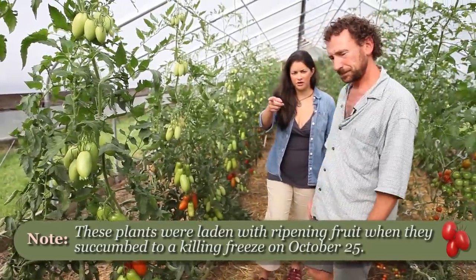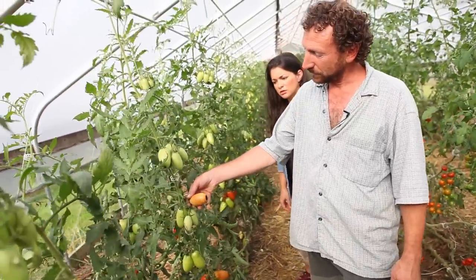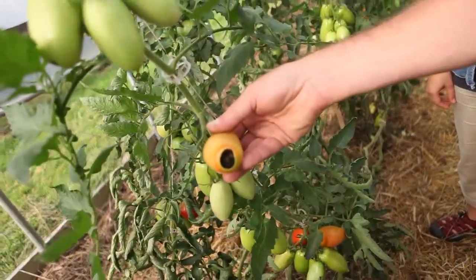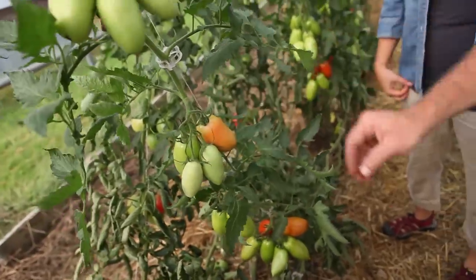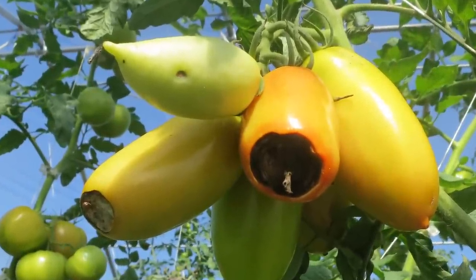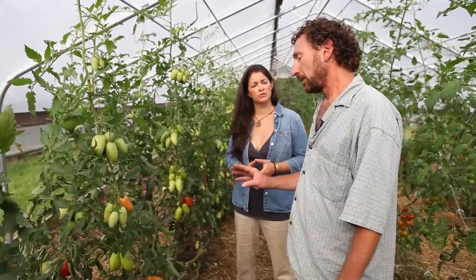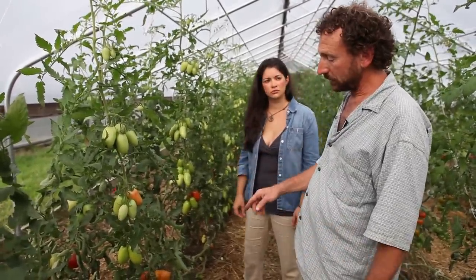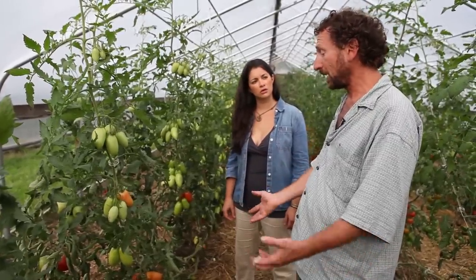You can see a little blossom end rot there — is that one of the things going on here? Yes. Blossom end rot is a condition in which the plant is not able to get enough calcium into it. Usually the reason is that the plant isn't watered enough, so not enough calcium has been solubilized or made available in the soil for the plant to take up.